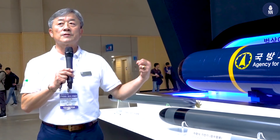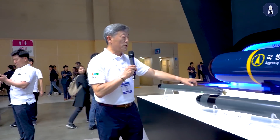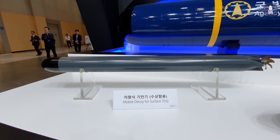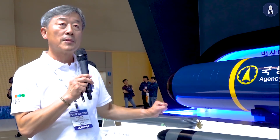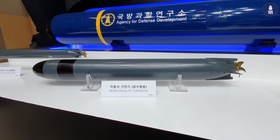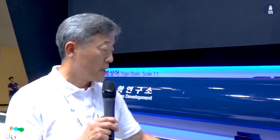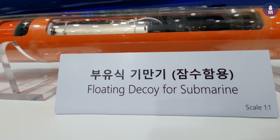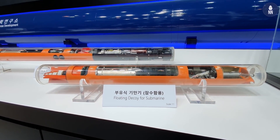We also provide a decoy solution against enemy approaching torpedoes. These two are mobile torpedoes and TACM — Torpedo Acoustic Counter Measure. This one is for the surface ship, launched from the surface ship, and this one is launched from the submarine. The difference between the two kinds is: the front one is a mobile one that can move outward from the mine ship, and this one is a hovering one that keeps its depth and position after launching.